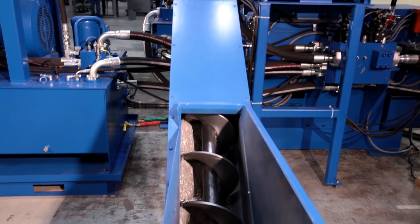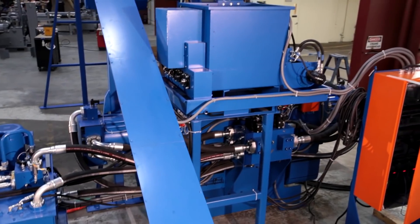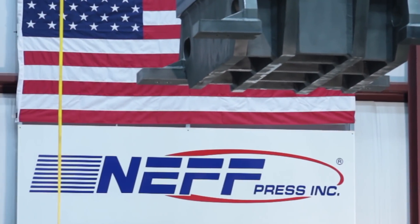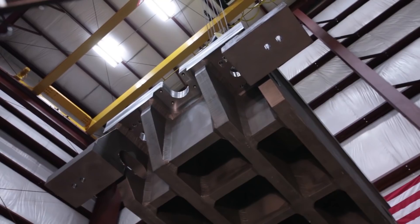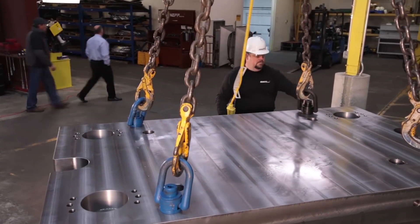In the last 10 years, we've made significant investments in our facility. Neff Press is one of a very few press manufacturers that actually designs and builds large, huge hydraulic presses in the USA. Neff has invested in two plant expansions in the last 10 years, one just completed in 2013. We have two 30-ton overhead cranes and are in the process of adding a third, which will allow us to have a single 60-ton pick under the hook.